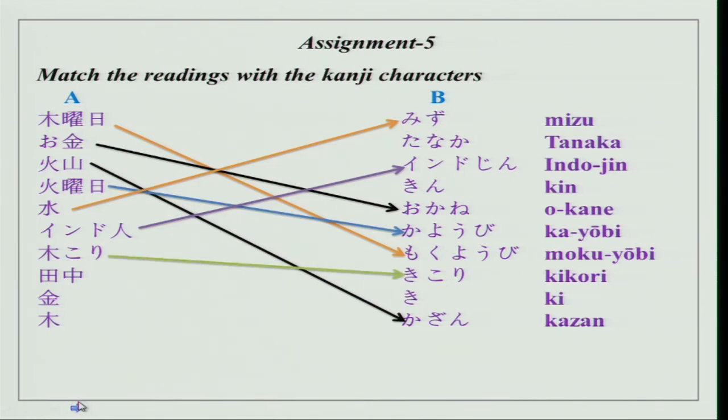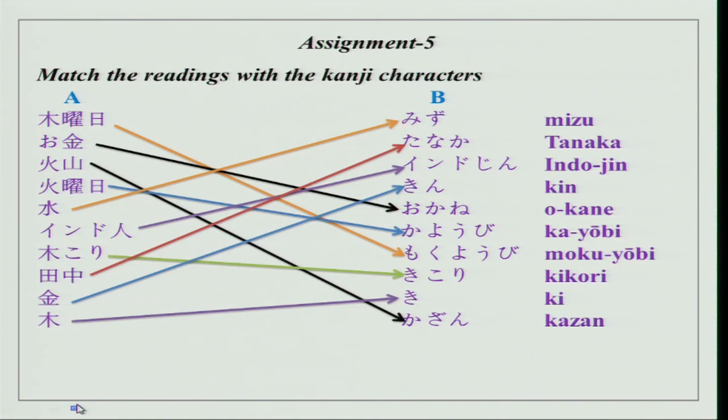Then we have 'kikori,' which is a woodcutter. 'Kikori Tanaka' is a name — Tanaka is a very common name in Japan. Then Kin and Ki. These are some kanji characters and their readings, so please try to remember them.